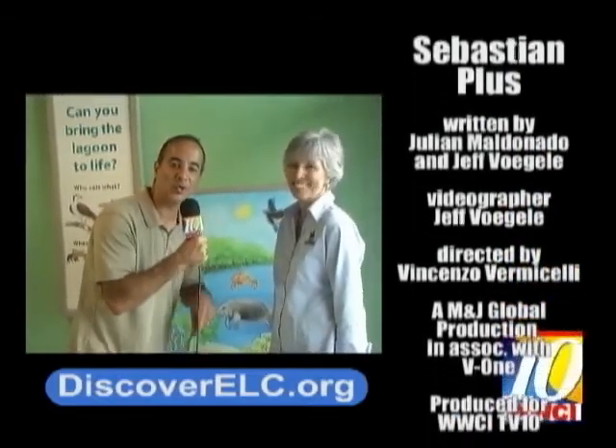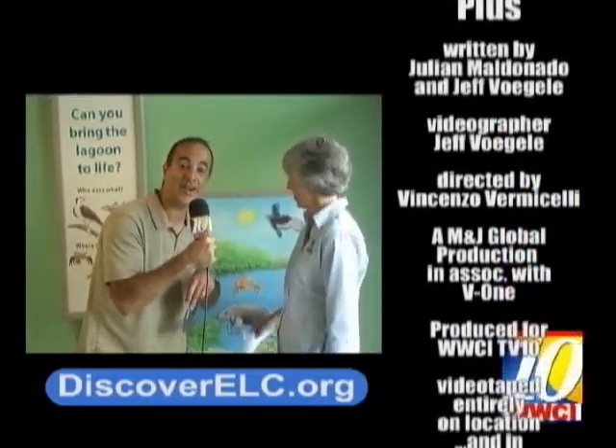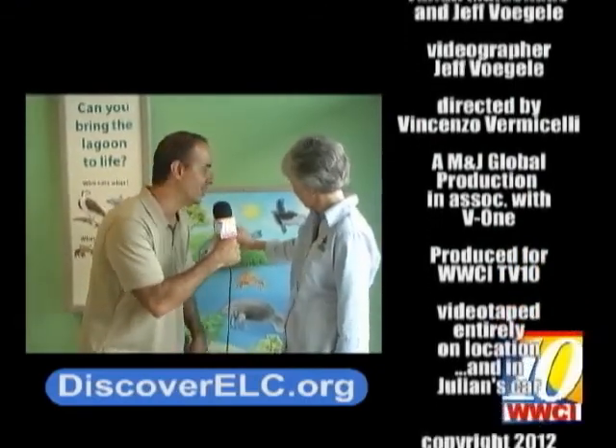Thank you for watching Sebastian Plus. I'm Julian Maldonado from the Environmental Learning Center, or ELC, with Holly Dill.